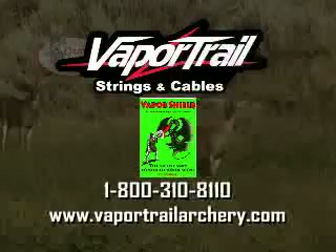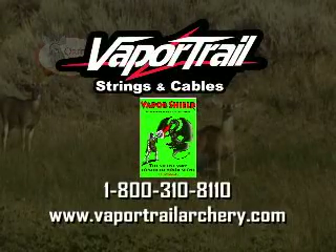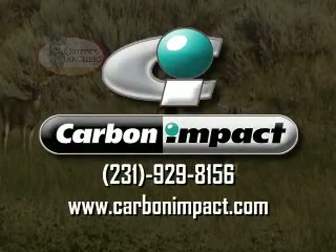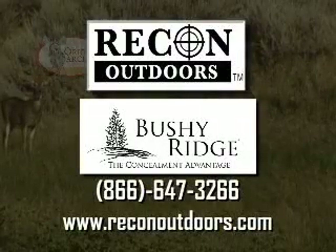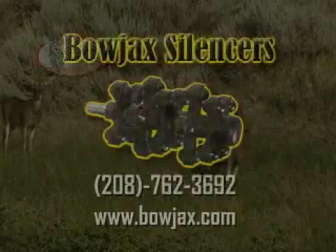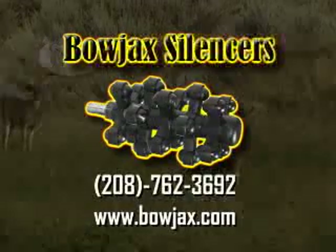Vapor Trail — you know them for their strings and cables? Check out their Limb Driver Arrowrest and Vapor Shield Mouth Lozenge. Carbon Impact, the best carbon shaft made by the inventor of the Carbon Arrow. Recon Outdoors, makers of the Talon Trail Camera — no flash, no dash. BoJack Silencers: works better, lasts longer, costs less.